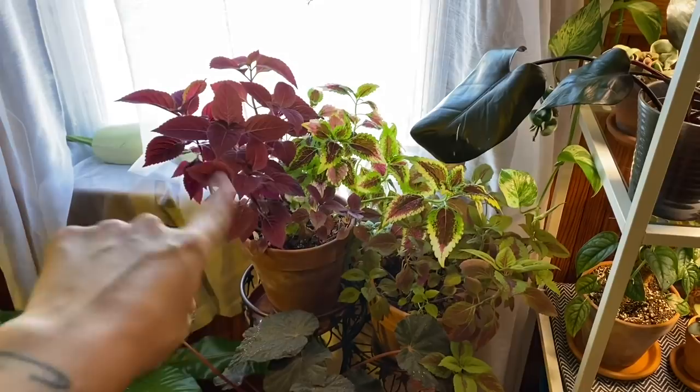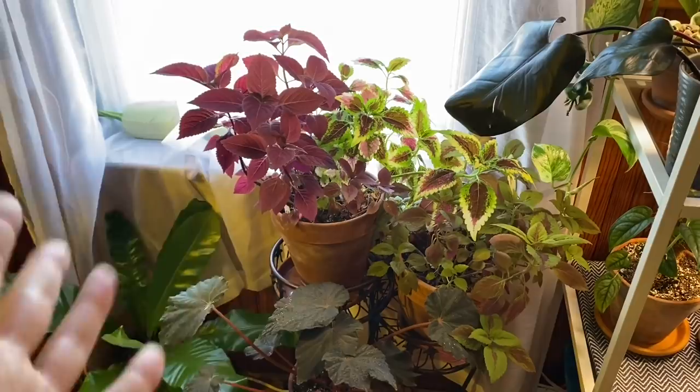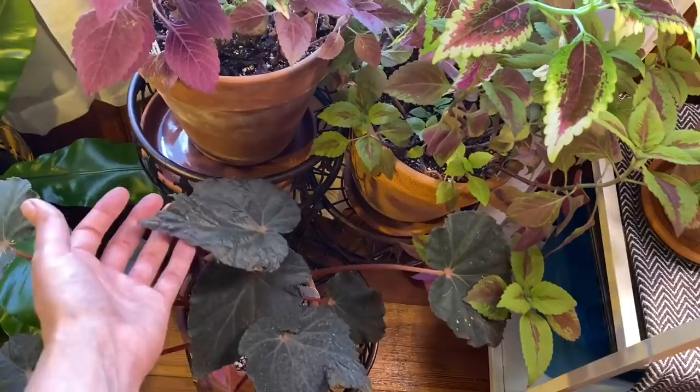Got a couple of mixed pots of coleus there — the red coleus I've had for like ten years. I do have to keep taking cuttings and remaking pots of it because it does get leggy and crappy indoors eventually — that's kind of one of my secrets to coleus. Down here is a begonia taconite — this one is super cool too. It gets these really big leaves that have a cool shift to them, and the undersides — the abaxial sides — are red. Super neat.